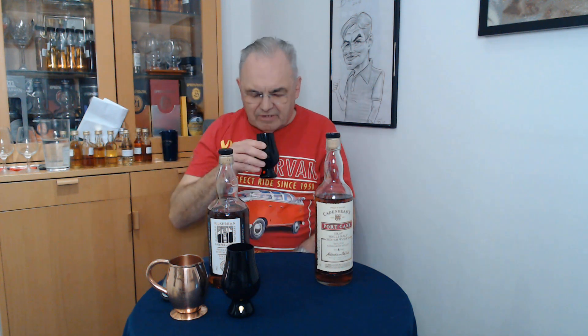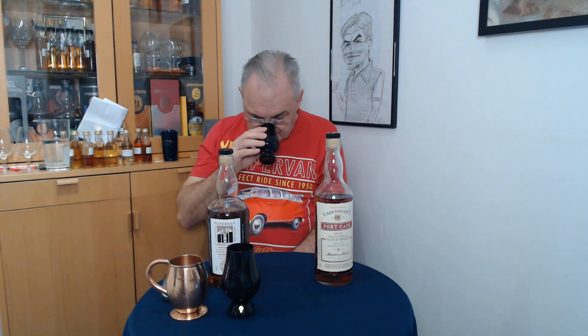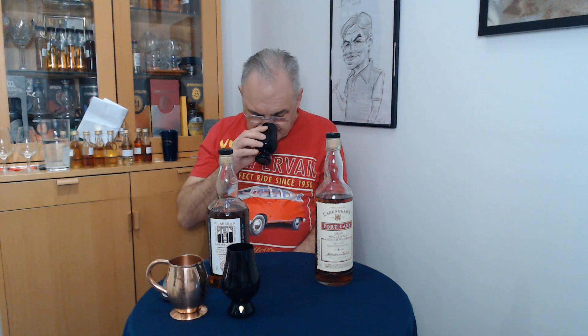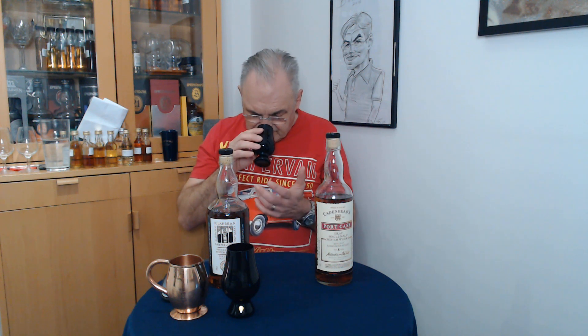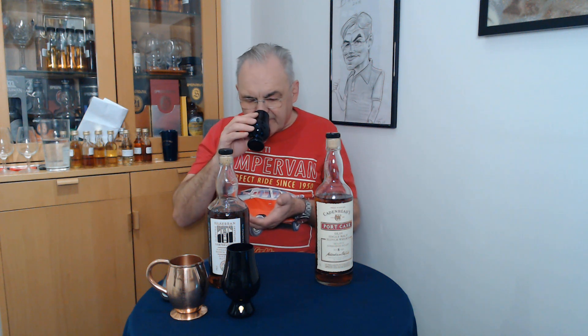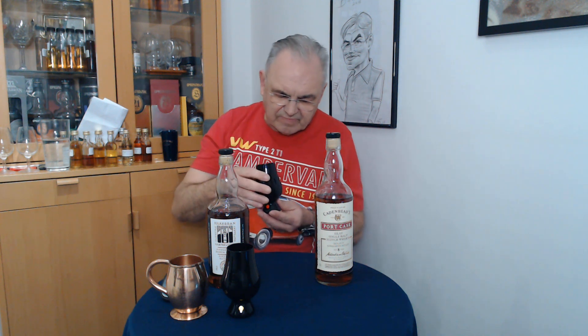So it's the red dot. Very soft on the nose. And it's giving nothing away. Absolutely nothing. Sweet. There's something there. It's sweet. But no heat. Slightly rum-y but sweet.